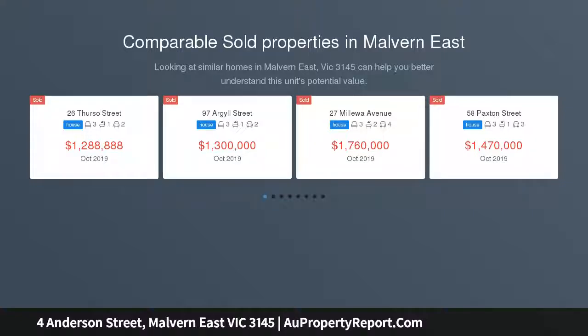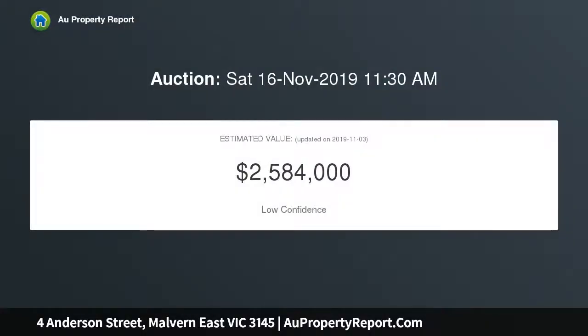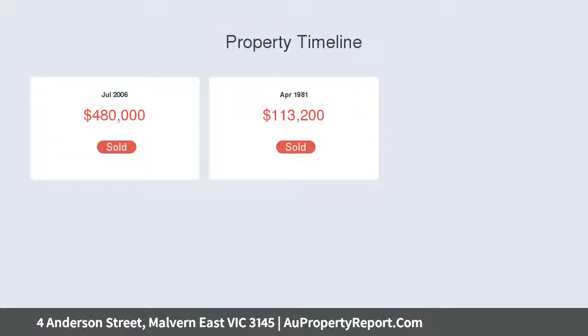provide a fabulous footprint for modern family living, while its 593 SQM approximately allotment and prized Gascoyne estate location suggest scope to rebuild as a new luxury home designed to your own requirements, STCA.